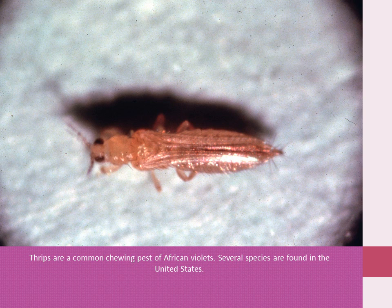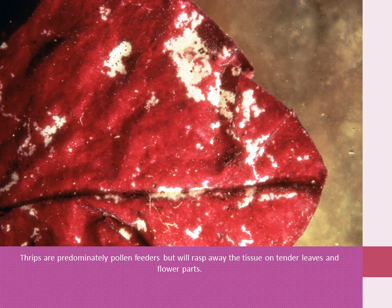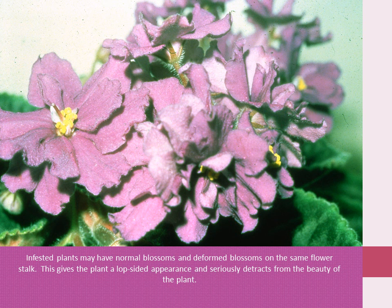Thrips are a common chewing pest of African violets. Several species are found in the U.S. Thrips are very small, and as many as 15 to 20 may be found in a single blossom. Thrips are predominantly pollen feeders, but they will rasp away the tissue on tender leaves and flower petals. Damaged blossoms will be undersized and not shaped properly. Heavily damaged blossoms will be severely stunted and deformed. Infested plants may have normal blossoms and deformed blossoms on the same flower stalk, giving the plant a lopsided appearance and seriously detracting from the beauty of the plant.